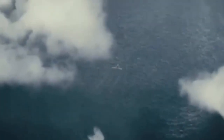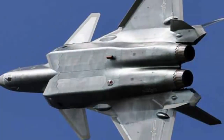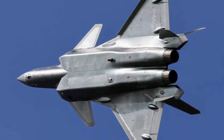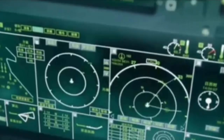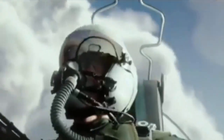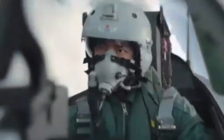At the same time, these fighters also have excellent maneuverability and range, and can perform combat missions in various complex environments. In addition, the maintainability and reliability of these fighters have also been significantly improved. By adopting modular design and advanced manufacturing technology, the maintenance of fighter aircraft has become more convenient and efficient, greatly improving the aircraft's attendance rate and combat capabilities. The application of this black technology is of great significance for improving the combat capabilities of the Chinese Air Force.